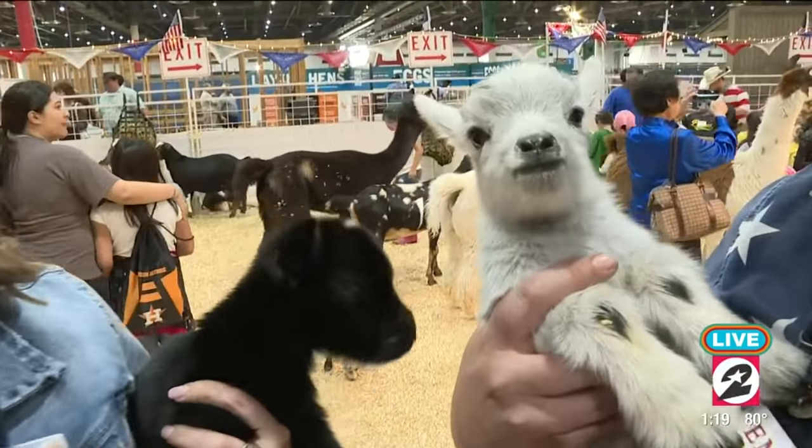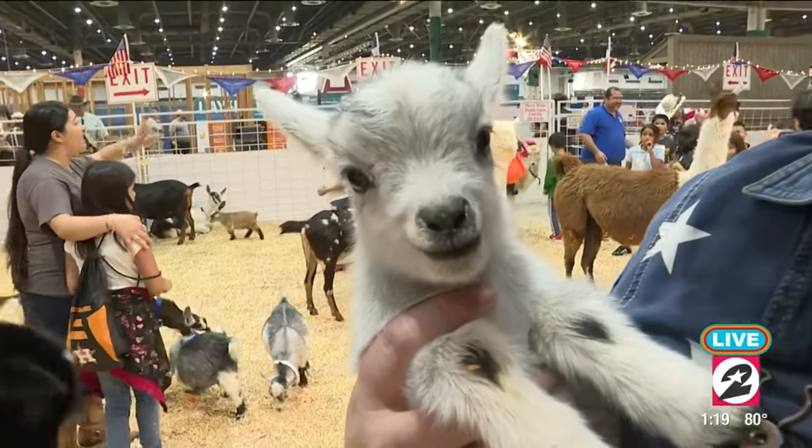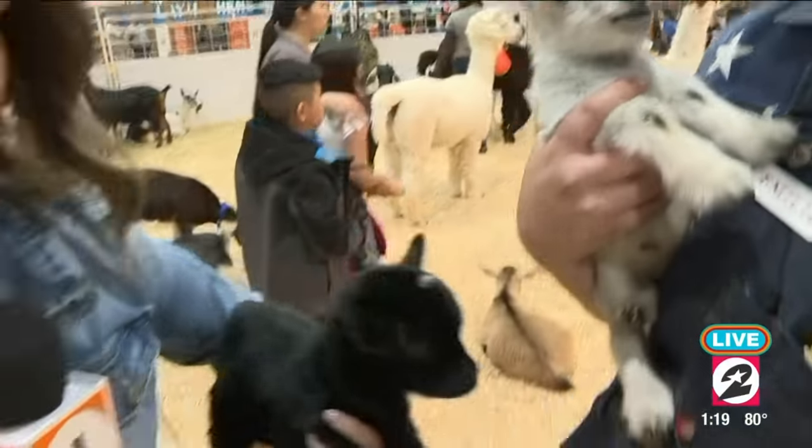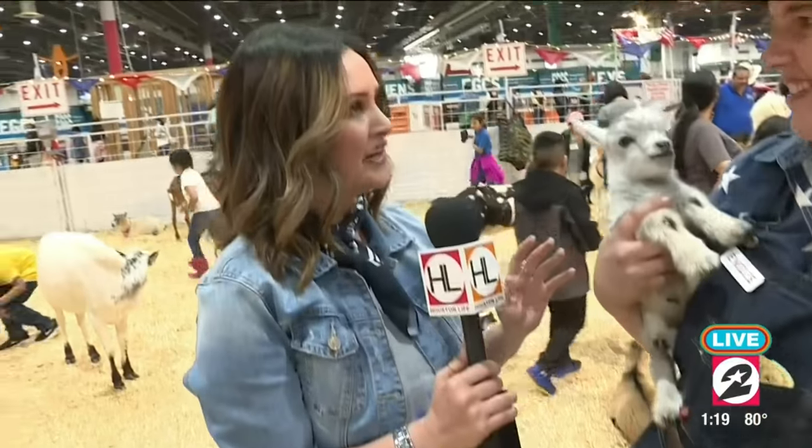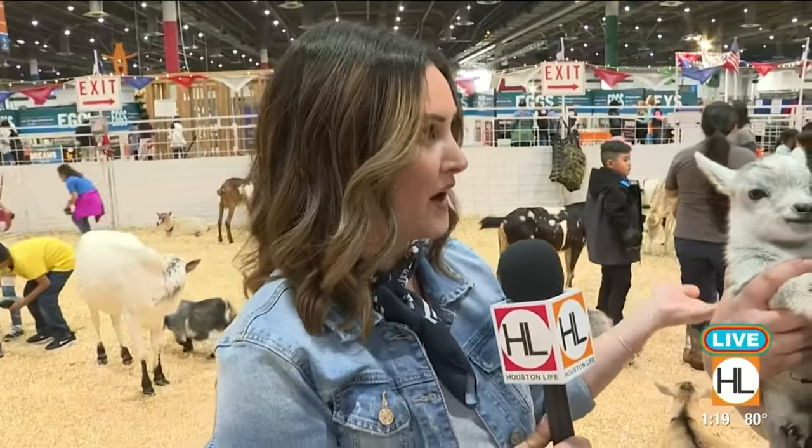This is such a great exhibit. Kids can come in — it's open daily until 9 o'clock. It's free to get in. There's a tiny fee for some feed, but it's all about having a great time and educating on these animals.